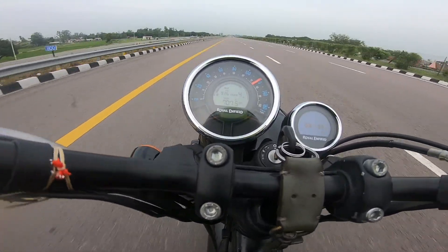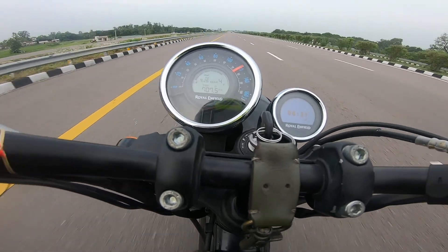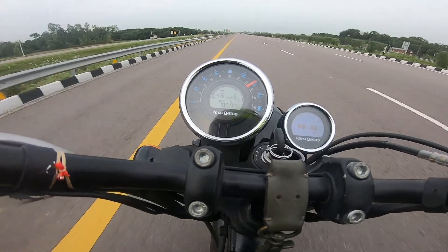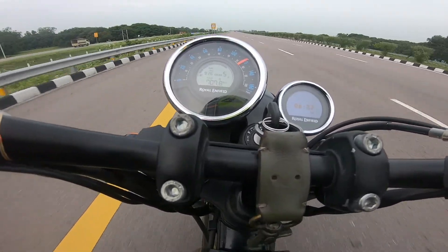At the top end, in fourth gear it is hitting around 120. I think it can also break that down a stage. Now let's see how it performs in fifth gear.